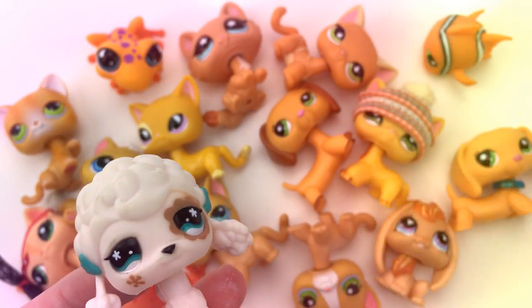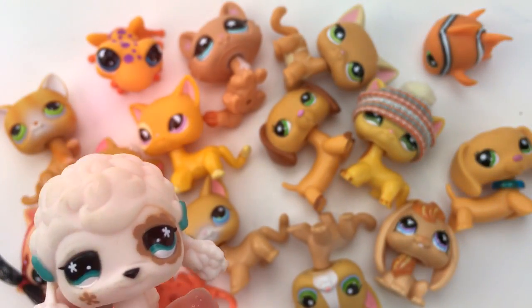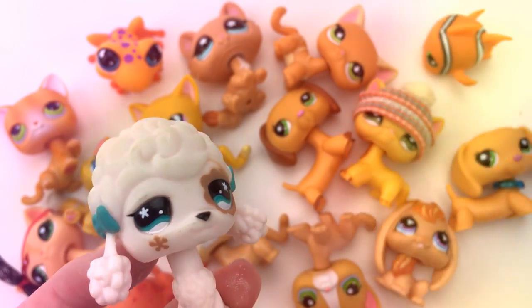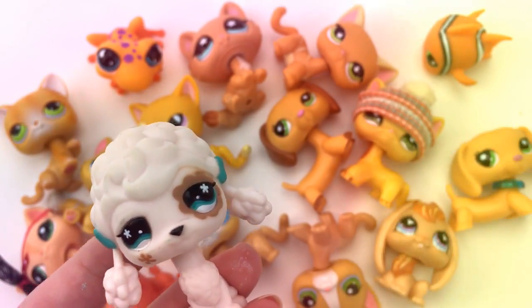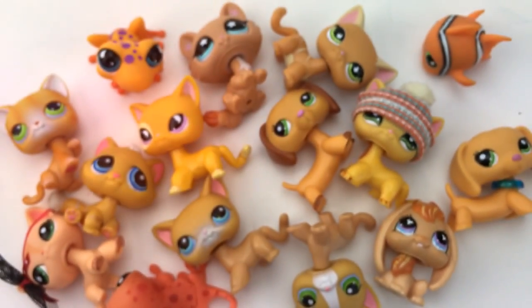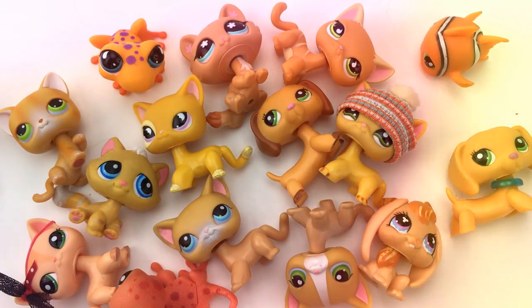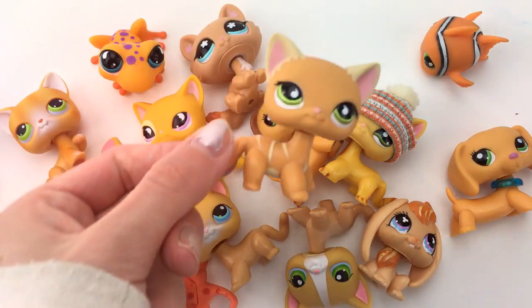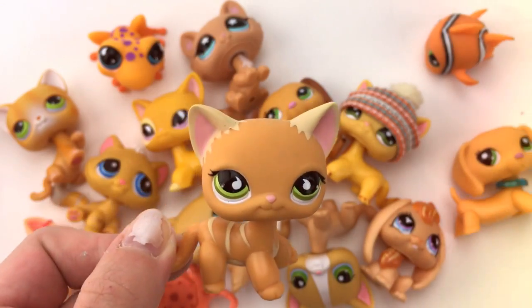Let's move on to the orange LPS. Some of them may look brown and some may look yellow, but compared to the other ones, they're orange. Let's pick a favorite — it's quite hard actually because notice how a lot of them are cats. But I would have to say I like this cat because she's just so unique and I've never seen any actual cat like her. She's so cute.